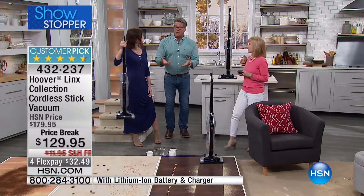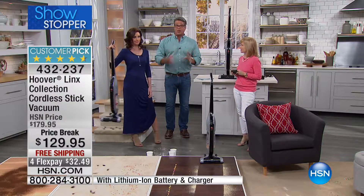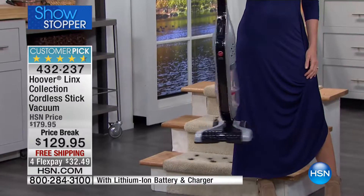People love that it's lightweight. You can carry this anywhere — up and down stairs, in and around corners, wherever you need to go, under the bed. There are no cords with this.